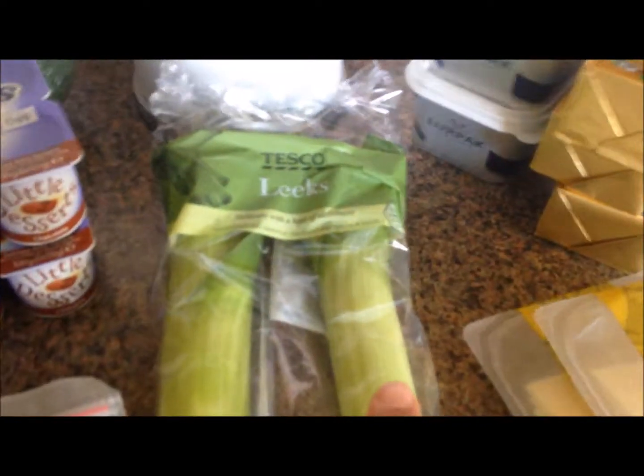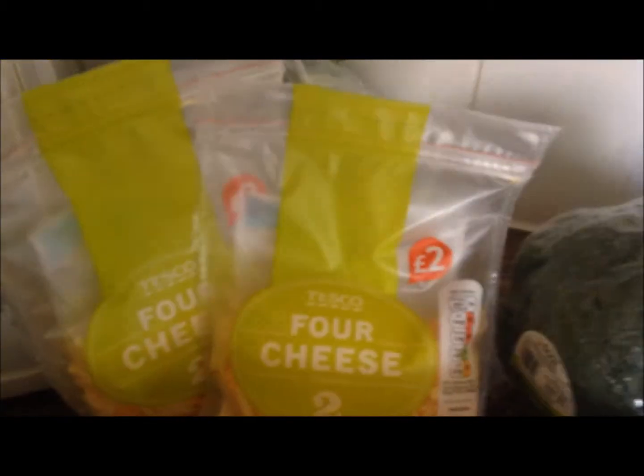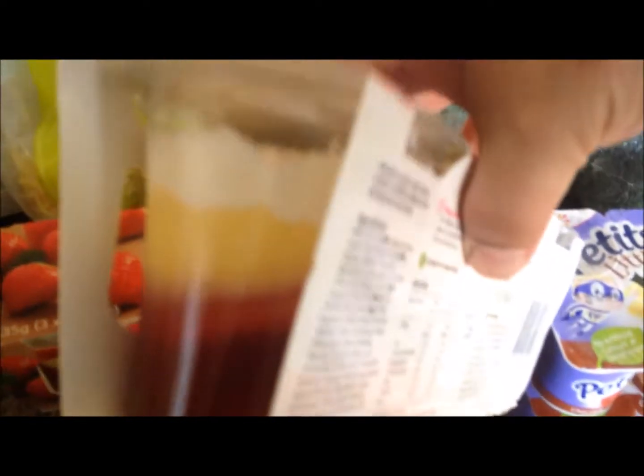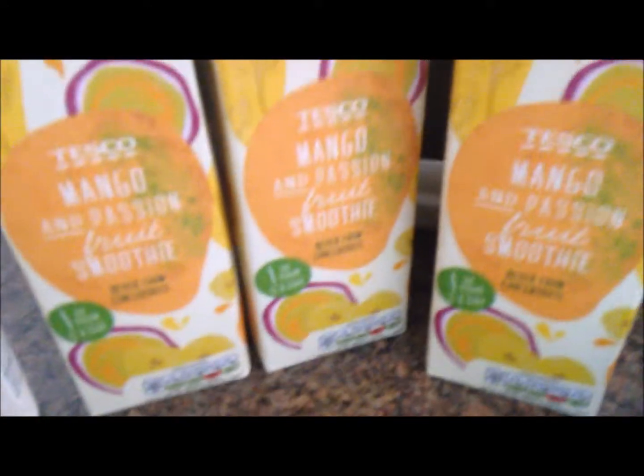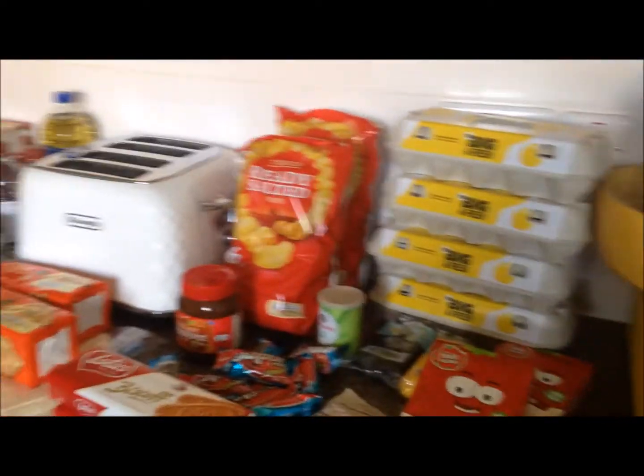Got some sliced Gouda cheese — our favorite — some leeks, mature cheddar block, some little desserts for Alex. Loads of broccoli; the broccoli was 45p for the head, so like 50 cents a head, which is really good. There's some cauliflower in the back, that was 87p. Two bags of four-cheese grated, they're two pounds each and it's two for three pounds so I always get two bags. And trifles — individual ones — Paul and I had these last month and really enjoyed them. Smoothies, mango and passion fruit, it's Alex's favorite so I got a lot of those, and some milk.